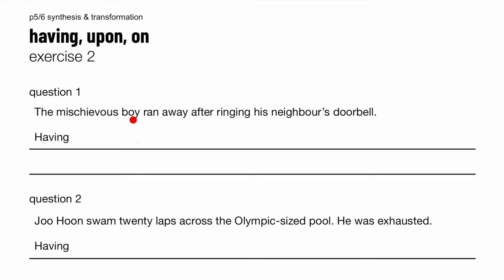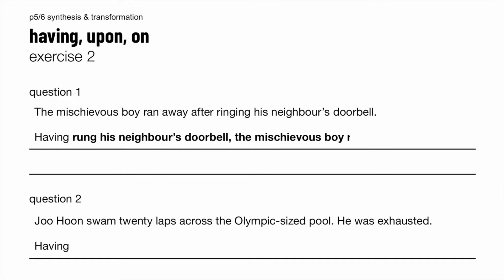Exercise two. The mischievous boy ran away after ringing his neighbour's doorbell. So what happened first? The ringing of the doorbell first, then running away. So ask yourself: what is the past participle of 'ring'? It is the U-N form. So having rung his neighbour's doorbell, the mischievous boy ran away.